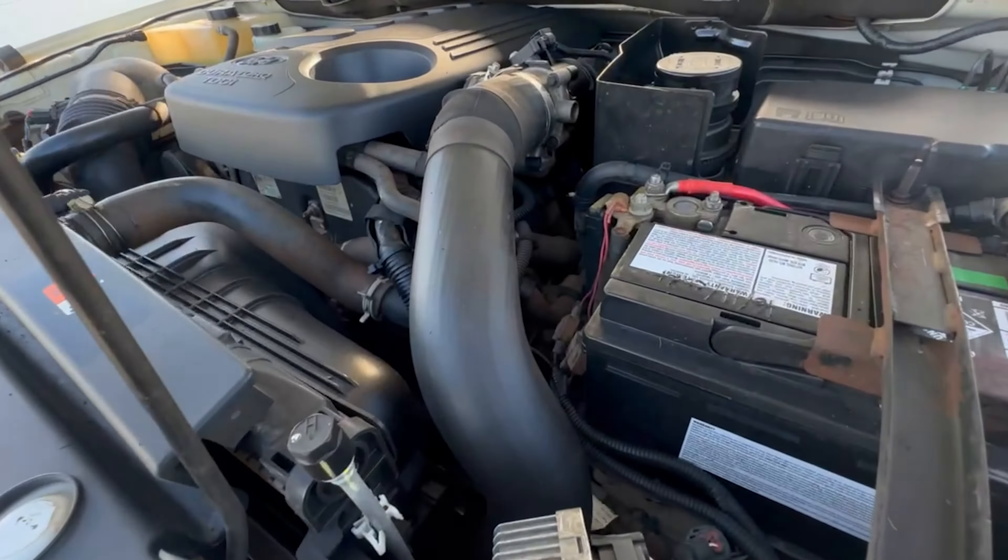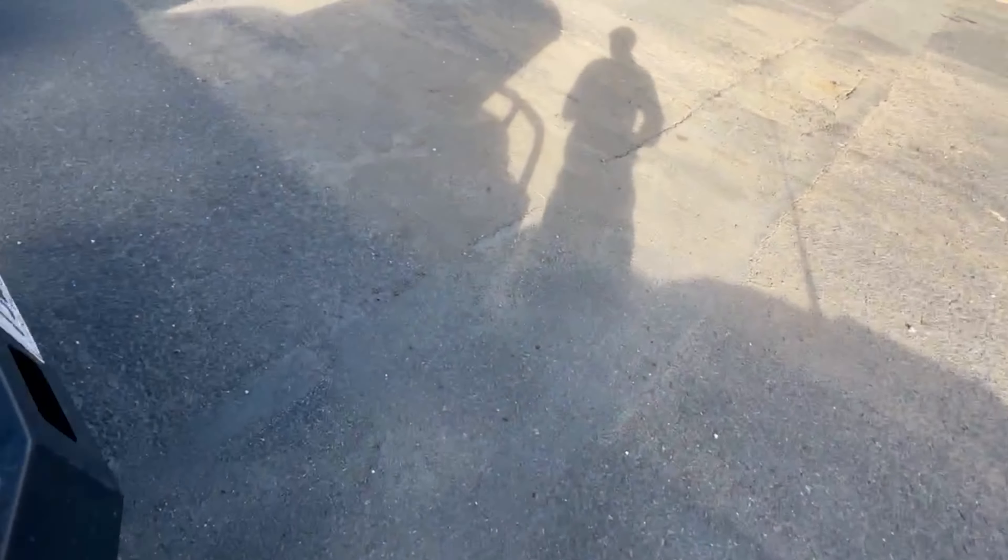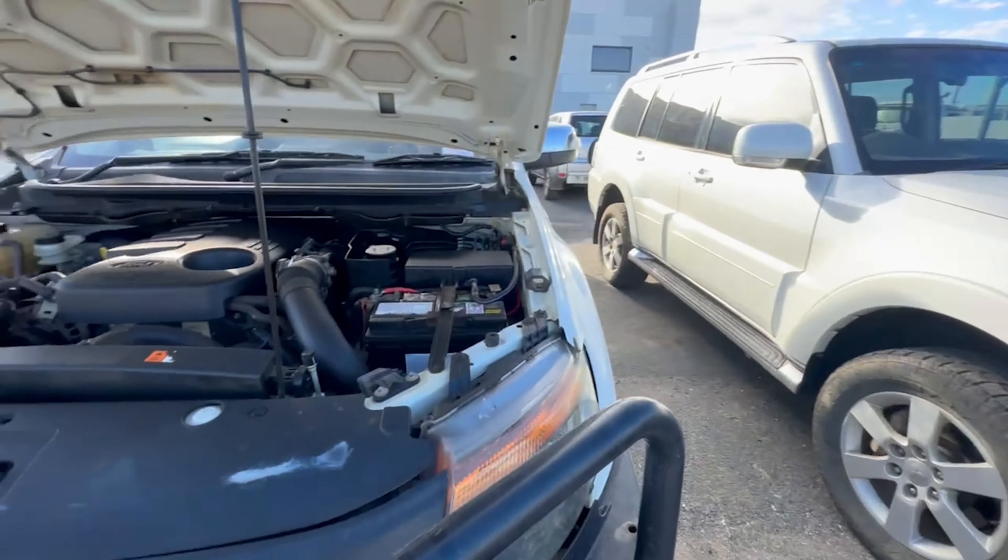I think this is a good contender — one of the best Ford Rangers I've seen. I reckon this is a good contender for the list. Anyway, moving on to the next one.